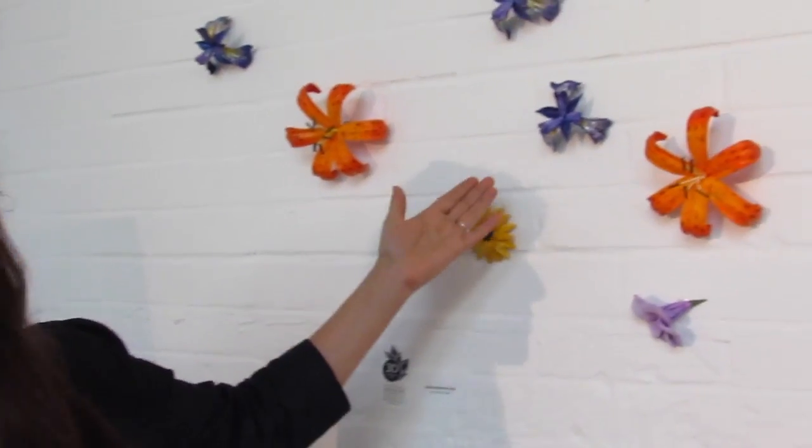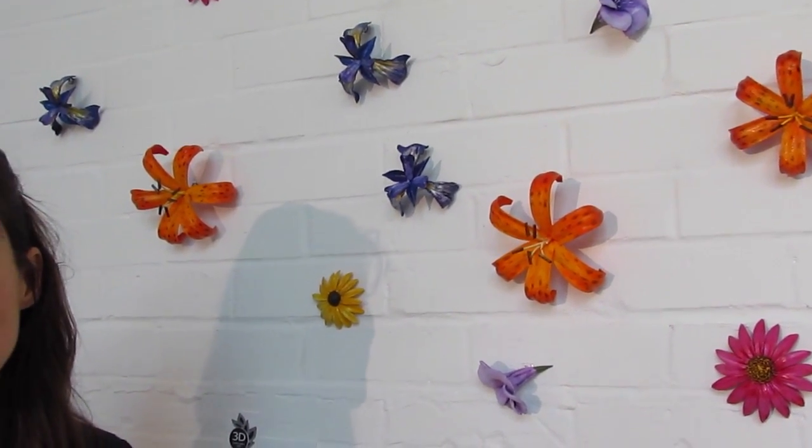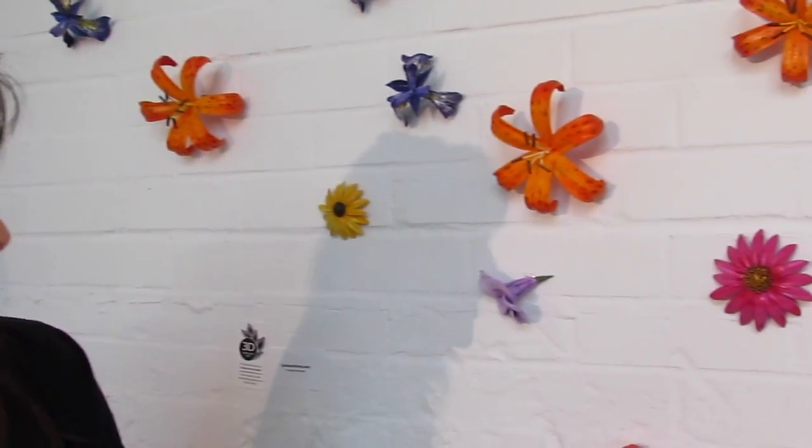This is the tiger lily. We have the blue flag iris — this iris is only found in some very special bogs that still exist in the northeastern portion of Pennsylvania. I have the wild petunia as well, and the echinacea, the brown-eyed susan.